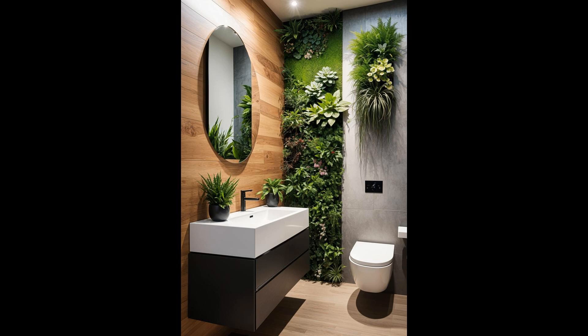Who says small spaces can't flaunt big style? Installing a vertical garden in your half-bath not only maximizes the limited space but also infuses it with vibrancy and a whisper of nature. Imagine the lush greenery as a backdrop for your mirror selfies — practical yet chic. However, maintaining this indoor greenery requires consistent care. Got allergies? Opt for allergy-friendly plants or even high-quality artificial options that bring the same visual impact without the sneezes. This setup makes your half-bath a topic of conversation, transcending its functionality.